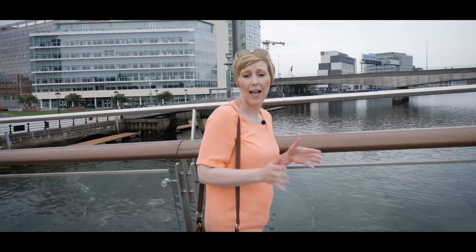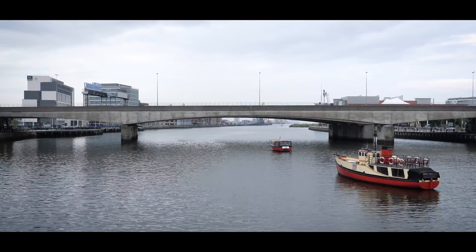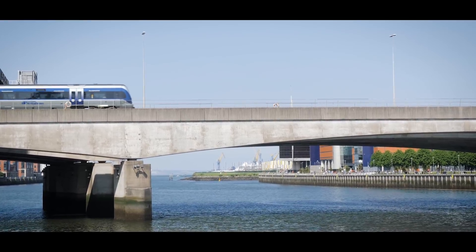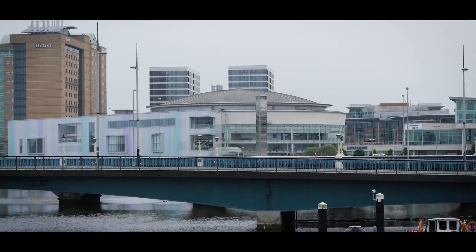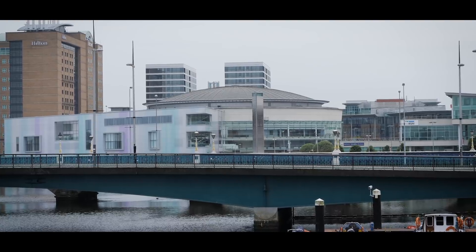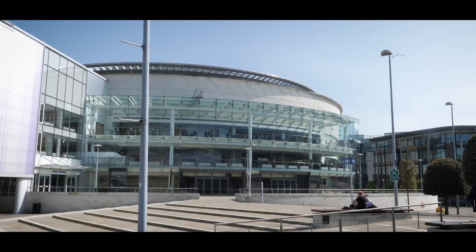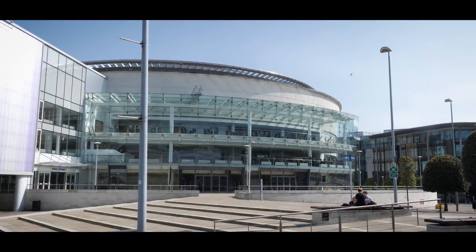Crossing the River Lagan — the birthplace of the RMS Titanic — it's a 53.5-mile-long river starting from Slieve Croob Mountain, leading to Belfast Lough and the Irish Sea. In the distance you'll see the Waterfront Hall, which opened in 1997 and hosts operas, pantomimes, musicals and smaller studio events. It's worth checking their event list as they often have really good shows.